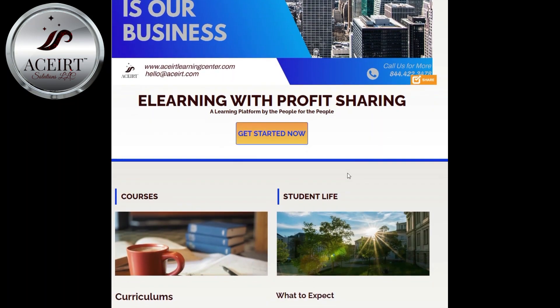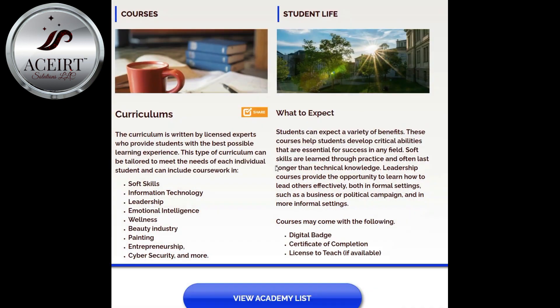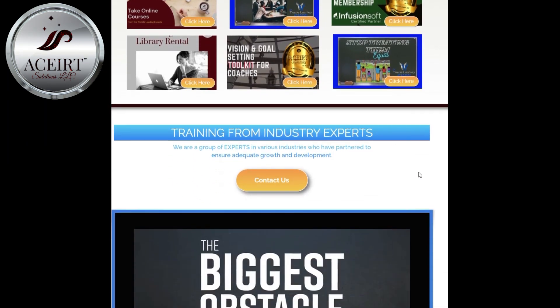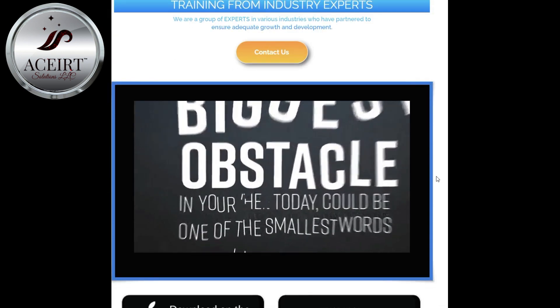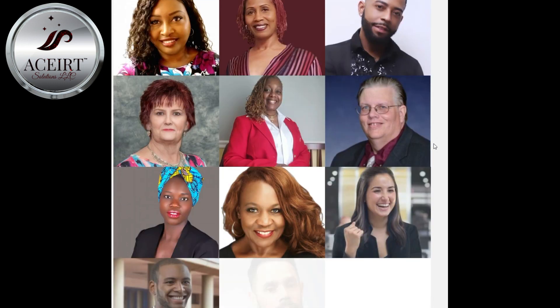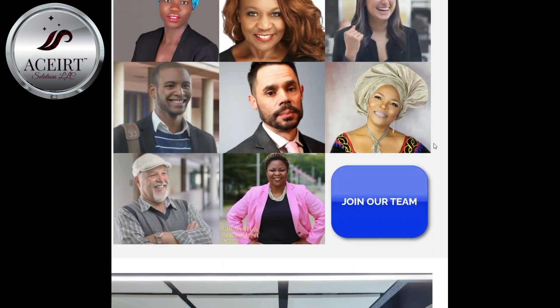The Assert Learning Center is a division of Assert Solutions LLC, which is an e-learning platform that business owners need in order to share their knowledge with the world. Through online classes, entrepreneurs can teach others about their field of expertise and help them grow their businesses.